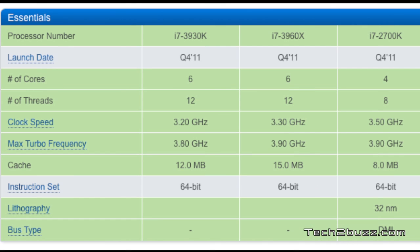There's another processor shown first on this chart — the i7-3930K. It runs at a clock speed of 3.2 GHz, has an L3 cache of 12 MB, and is priced at around $555.